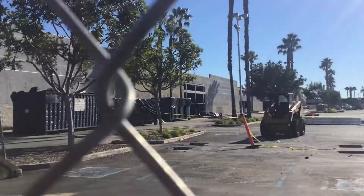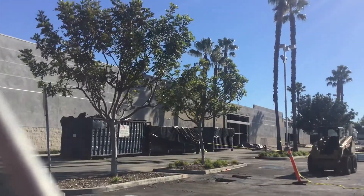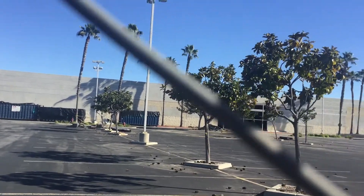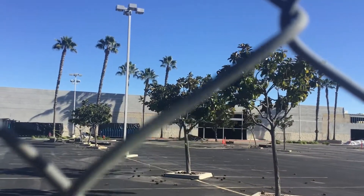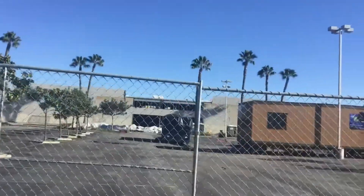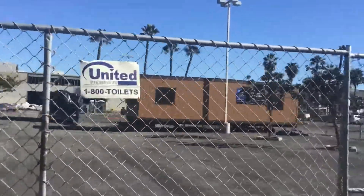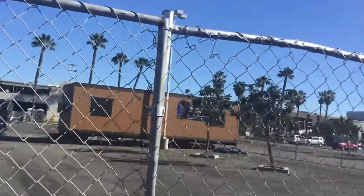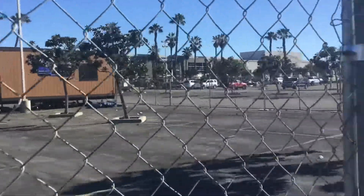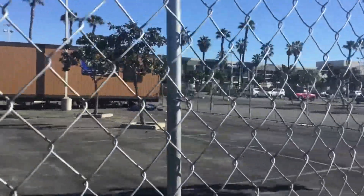It looks like they're going to tear it down. I'm not sure what they're going to do — maybe build another store. They took off everything, they took off the K and everything. This is a really big Kmart compared to other Kmarts I've seen. I grew up going to Kmart — I remember the one at Euclid and Katella — but unfortunately there are no more Kmarts in California. The last one in Grass Valley just closed in December of 2021.